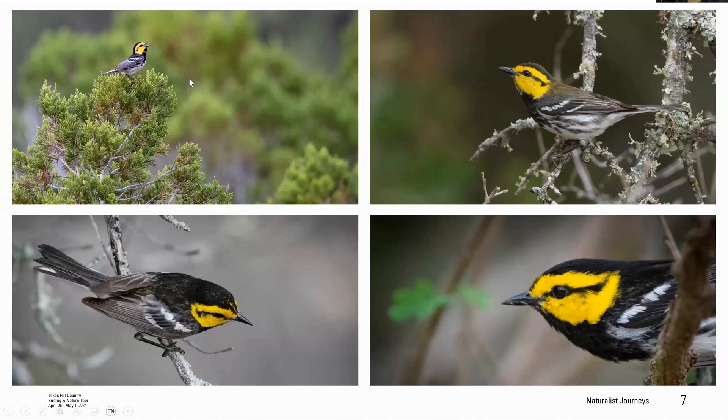Golden-cheeked warblers are really iconic to the region. The males have a jet-black cap and back, with a clean black line going from the bill through the eye extending behind it, bright contrasting golden-yellow cheeks, black throat, bright wing bars, and streaking down the flanks. Females have a yellowish wash over the black on top of the head and back—not quite as jet black as the males.